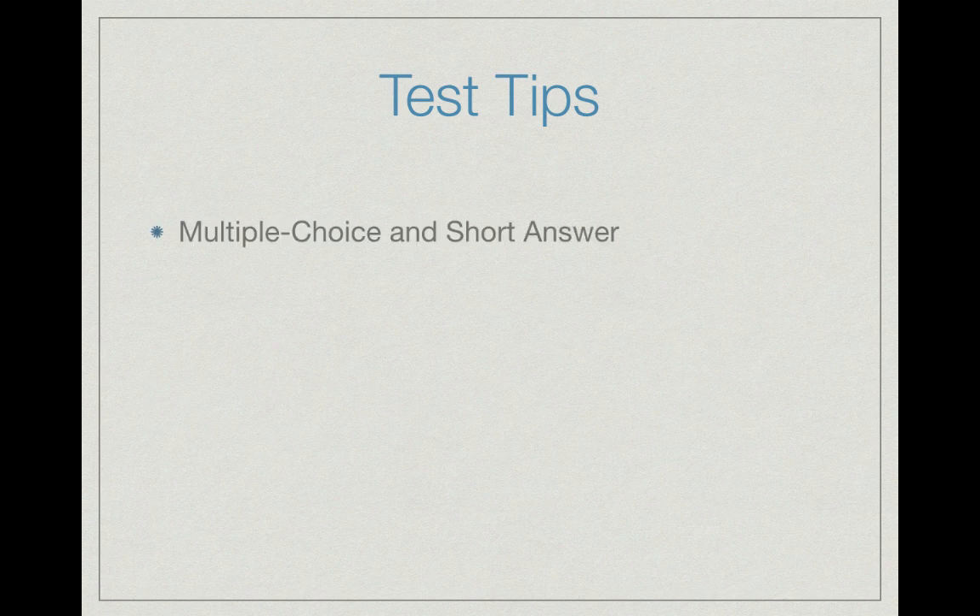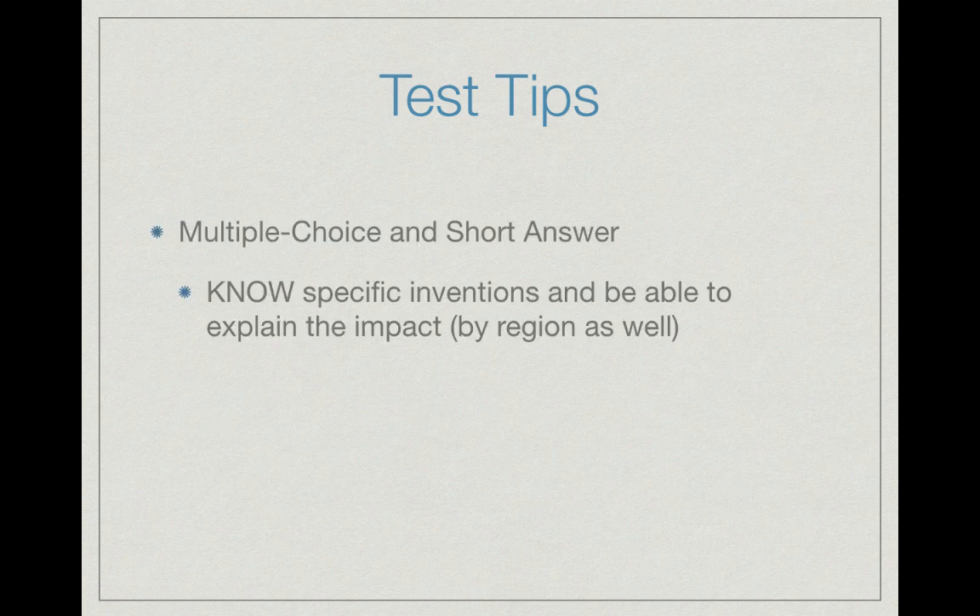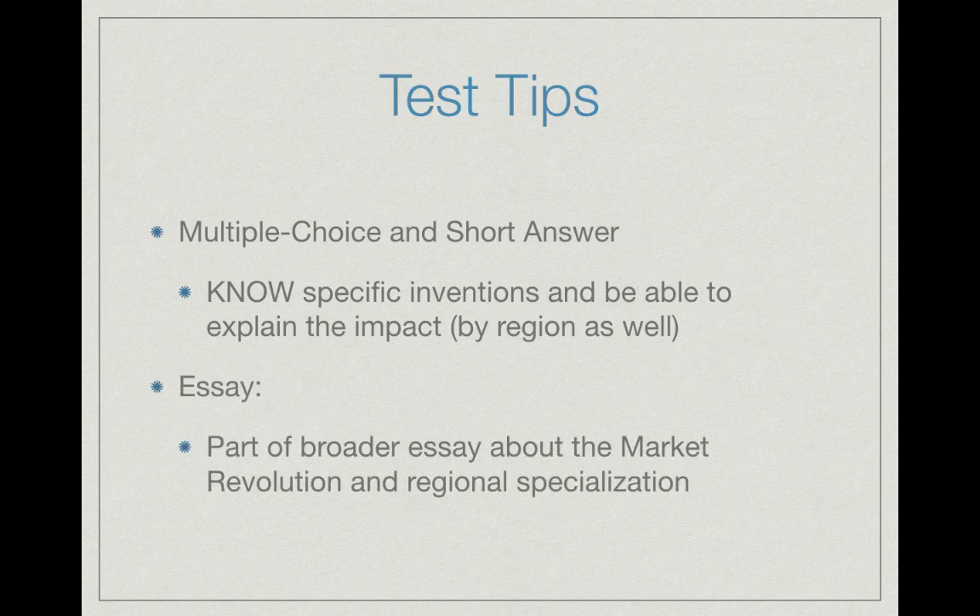For test tips on multiple choice and short answer: know specific inventions and be able to explain their impact by region. For example, the cotton gin had a drastic impact on the South, especially as Manifest Destiny occurred. Interchangeable parts had a large impact on the North and factory production. For essay topics, this could be part of a broader essay about the market revolution and regional specialization — what inventions benefited the North, South, and West.